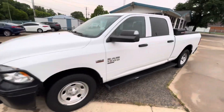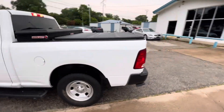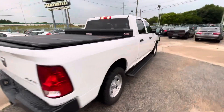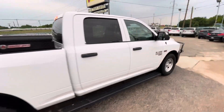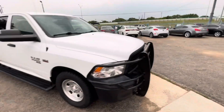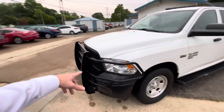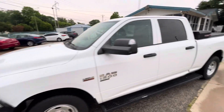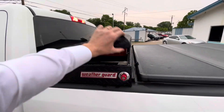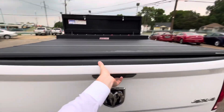Here we have this beautiful work truck — a 2019 RAM 1500 with 4x4. This one has 155,000 miles on it, clean title, clean Carfax, no accidents ever, so the body's in great shape. It would present your business in the best way possible. Look at this front guard — looks great — and on top of that you have a toolbox right here and a covered bed with a liner.